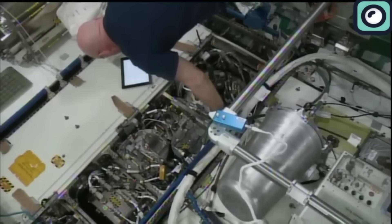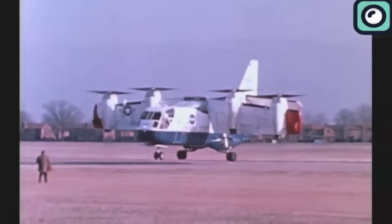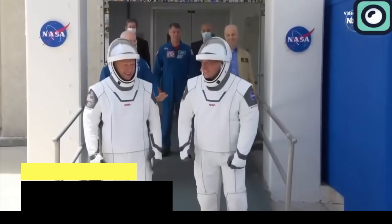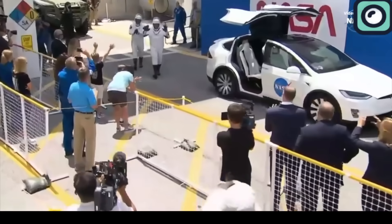If NASA sees potential in the project, they invest in it to help bring the concept to life. NASA has invested in several notable projects over the years.